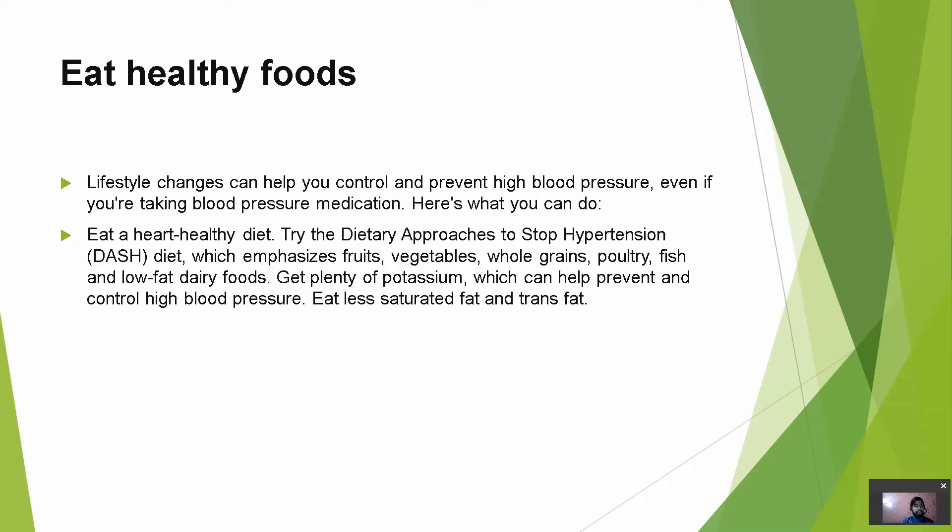Eat healthy foods. Lifestyle changes can help you control and prevent high blood pressure, even if you are taking blood pressure medication. Eat a heart-healthy diet — try the dietary approaches to stop hypertension diet, which emphasizes fruits, vegetables, whole grains, poultry, fish, and low-fat dairy products. Get plenty of potassium, which can help prevent and control high blood pressure. Eat less saturated fat and trans fat.